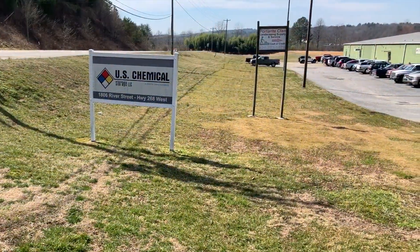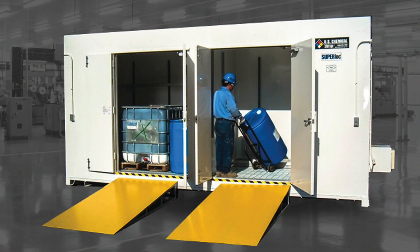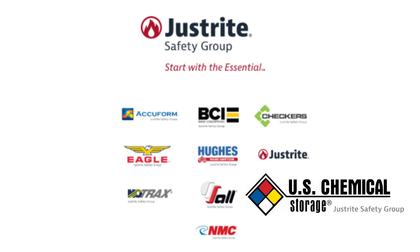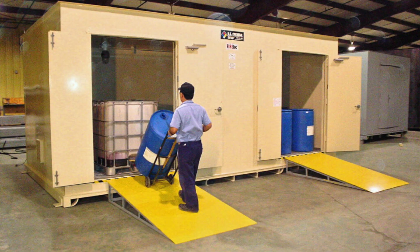In the foothills of North Carolina is the home of U.S. Chemical Storage, maker of safe, code-compliant, prefabricated steel buildings for hazardous material storage. Started in 1983 and now part of the Just Right Safety Group, U.S. Chemical Storage has become a standout in the industry for our high-quality, timely shipping and responsive customer service.